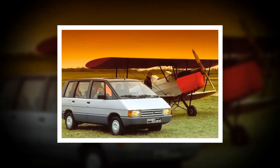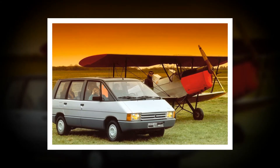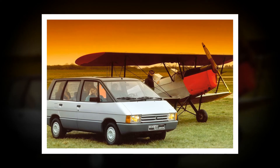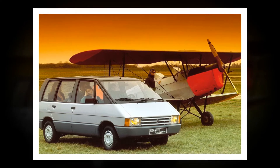Renault Espace: the 1984 Espace is the first recognizable Euro MPV. Devised as a replacement for the Rancho, PSA didn't fancy it and the idea ended up at Renault instead. The MPV may have run its course now, but it was a good run, based on the insight that if you have two kids, they have friends.